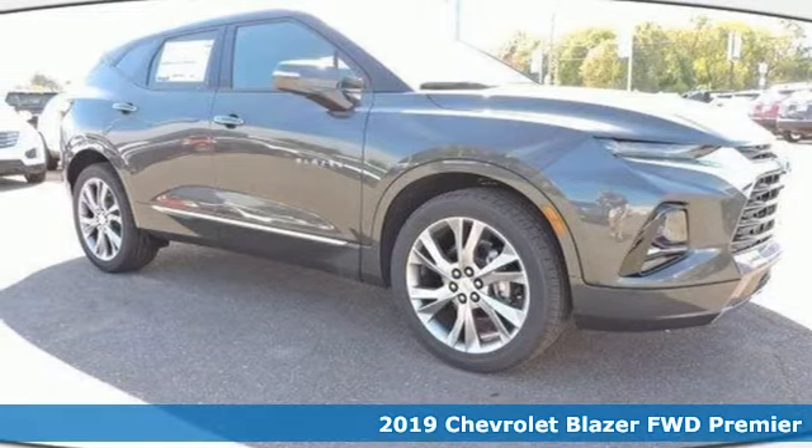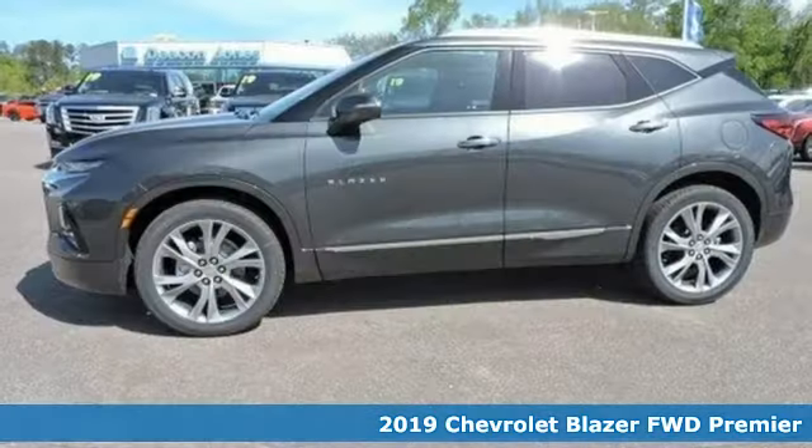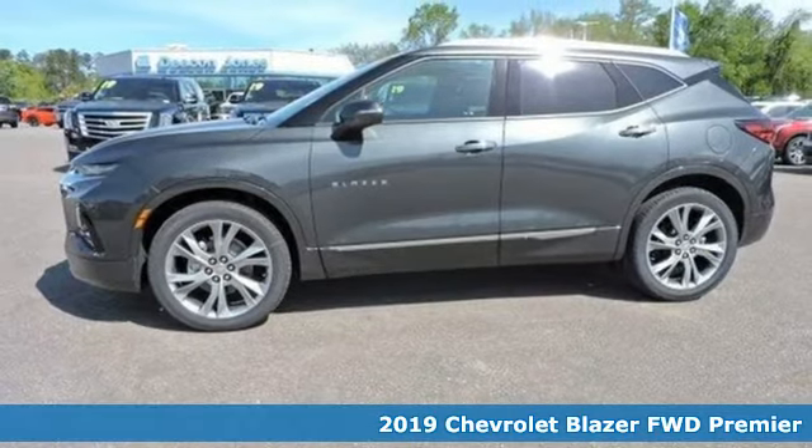Here's a new 2019 Chevrolet Blazer. Chevrolet, 100 years of icons.